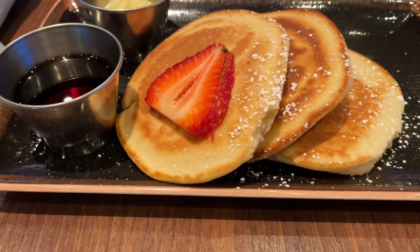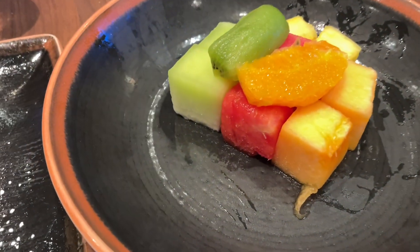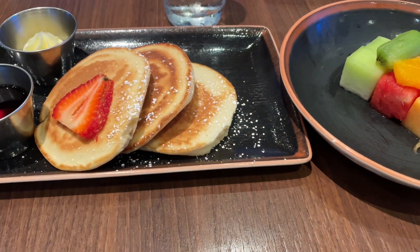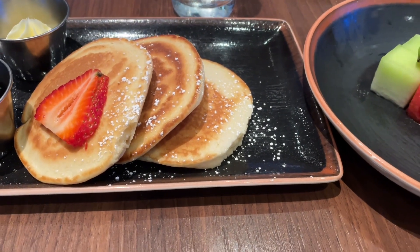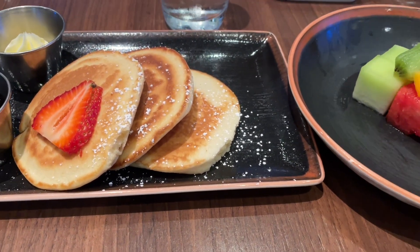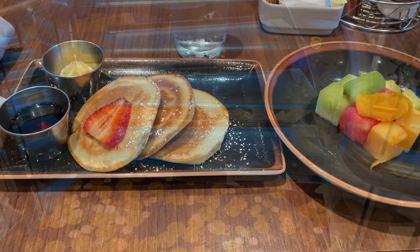For breakfast today I got the buttermilk pancakes with butter and maple syrup, and of course the seasonal fruit plate as well. You've got to eat a little healthy — getting the day started off right with a nice light breakfast. I've never been to the local bar and grill for breakfast before, and I highly recommend this venue for breakfast when you come on board the Norwegian Bliss or Norwegian Encore to Alaska.